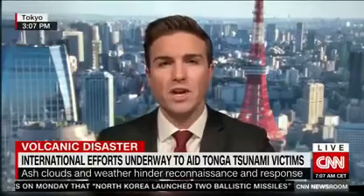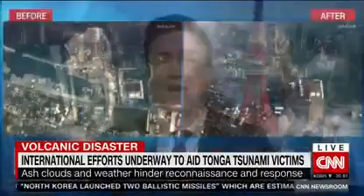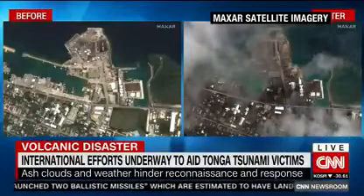Check out these before and after images looking down on Tonga's main island. Everything is seemingly covered in ash.